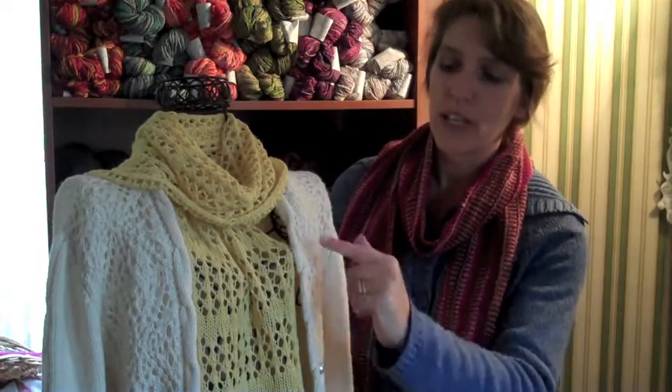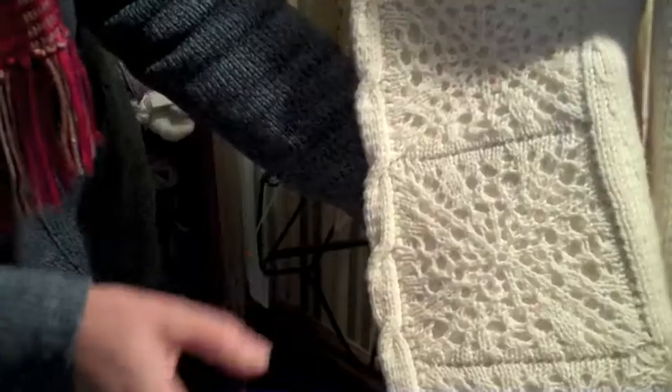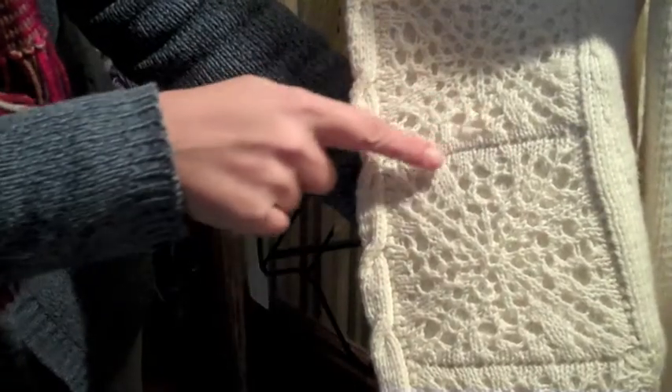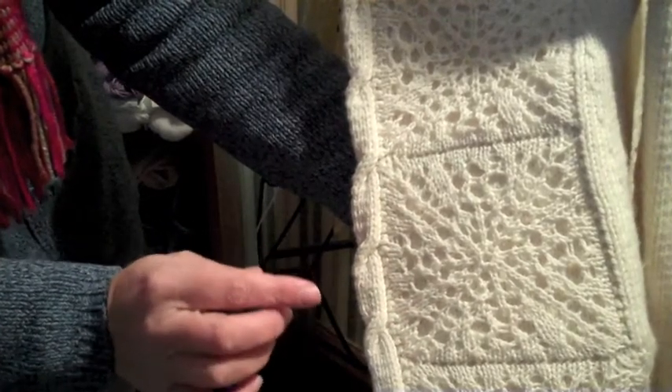I saw that there was really intricate lace detailing on the front and it was all embroidery work. So instead of embroidering my sweater, I decided to knit little lace panels and insert them into the sweater as I was knitting, so I didn't have to stitch everything on.